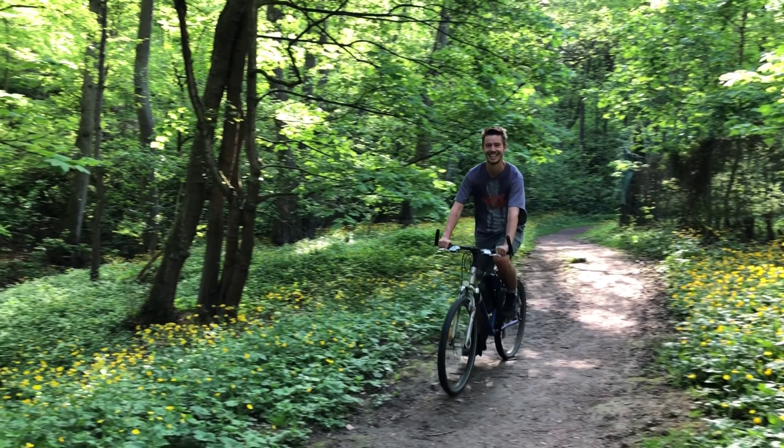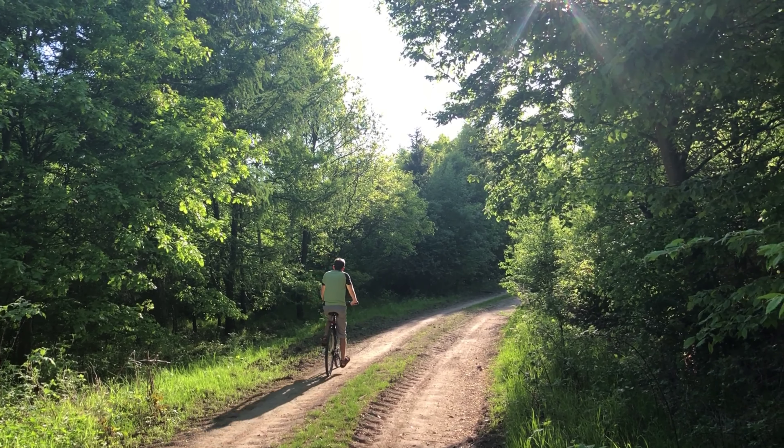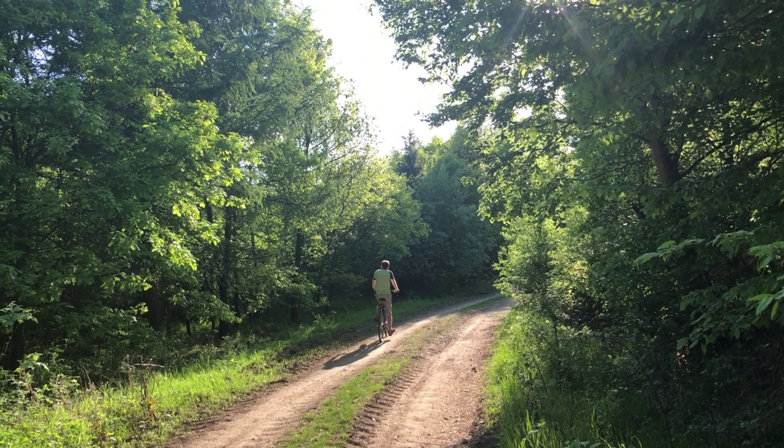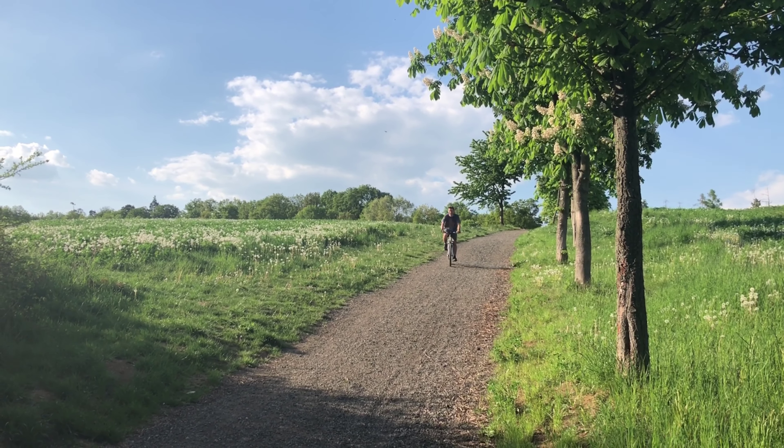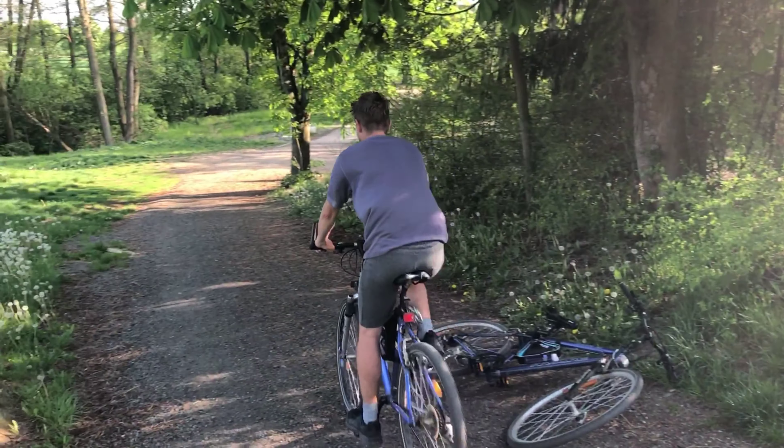A few days later we went on a short cycling trip and the tire was holding. It was so warm and look how green the forest already was. Don't forget to give us a like if you enjoyed our video. See you guys next time. Bye.